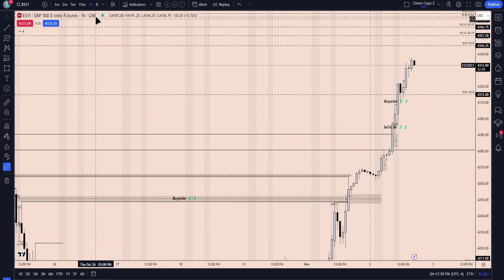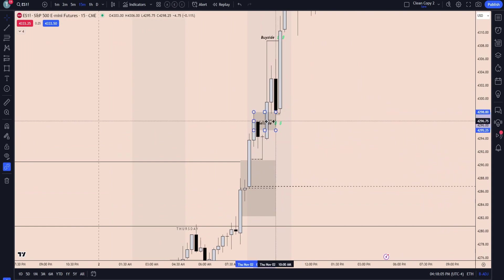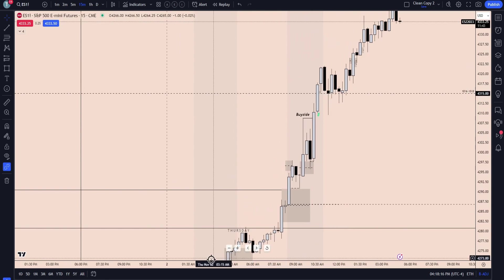We'll take a look at that on the low time frame — still the same thing, really, using fair value gaps. We use the 15-minute fair value gap, we come into that, and from there it's off to the races, reaching into that new week opening gap.